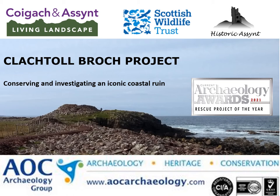Historic Ascent's award-winning work at Clactol Brock, in association with AOC Archaeology, is the largest built heritage project within the Kohl Landscape Partnership.